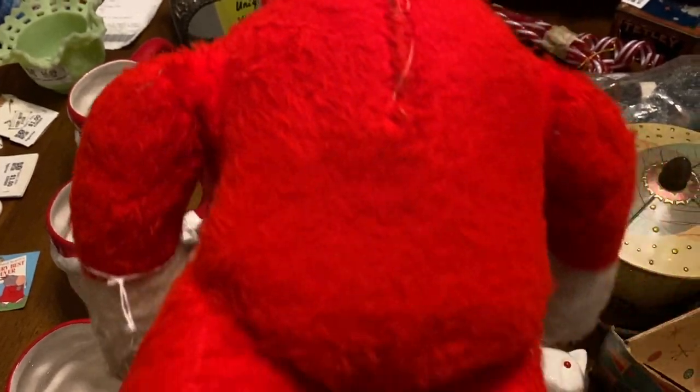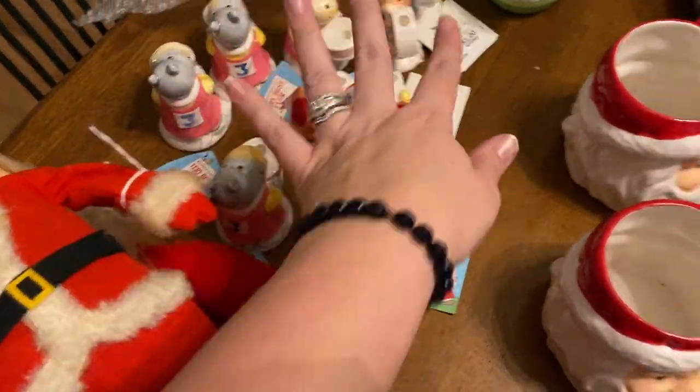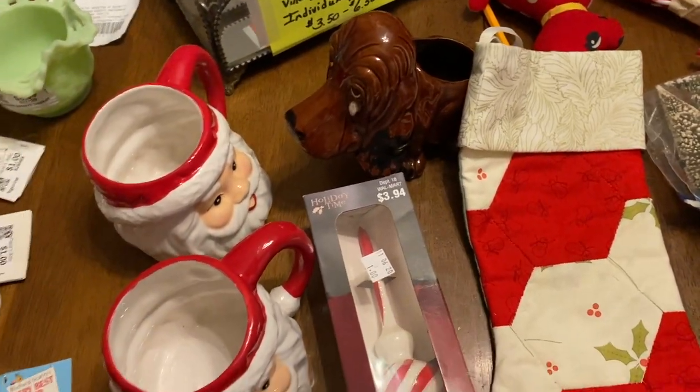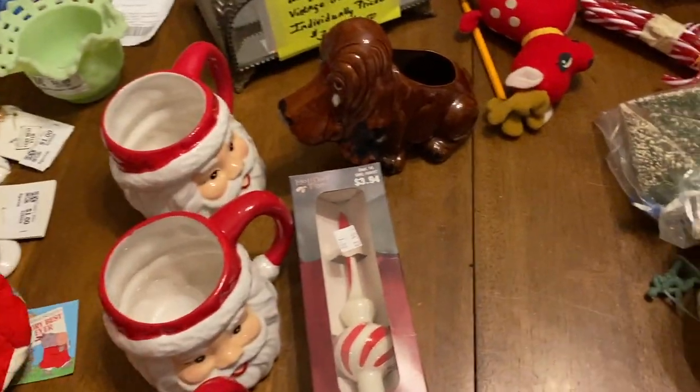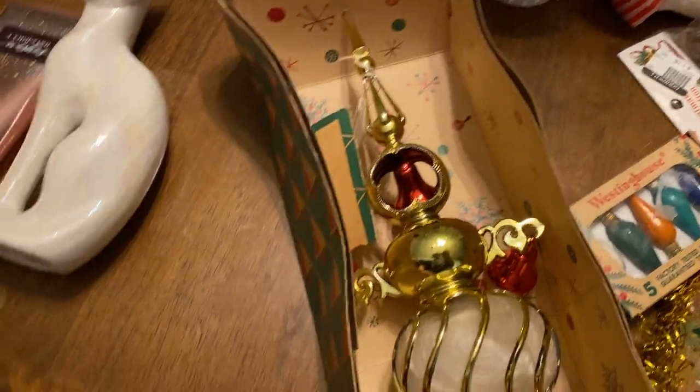They're still so cute though. These other items are from my live video earlier so we won't talk about those — you'll have to go watch that video.